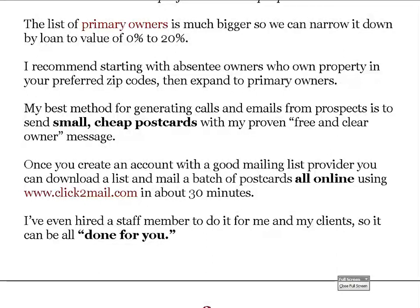The list of primary owners is much bigger than absentee owners, so we narrow it down by loan-to-value — selecting zero to 15% or zero to 20%. For a marketing campaign you only need about 6,000 potential leads. If you mail a thousand postcards a month, that lasts six months, and after six months you can start repeating and hit the same people again. I recommend starting with absentee owners in your preferred zip codes, then expanding to primary owners.